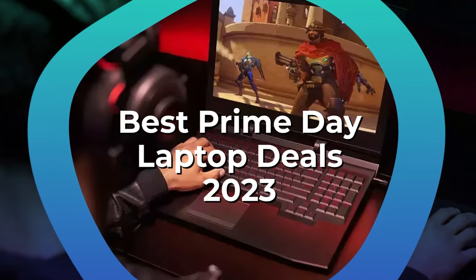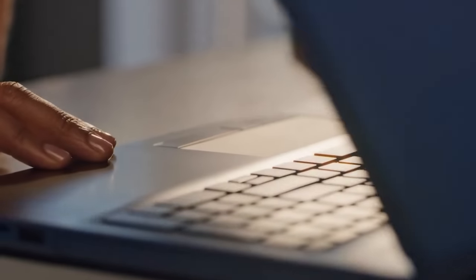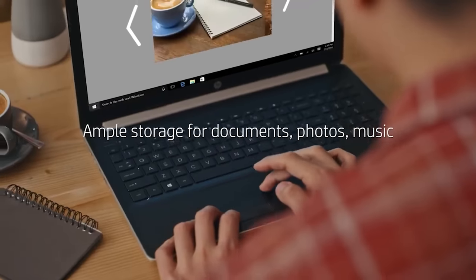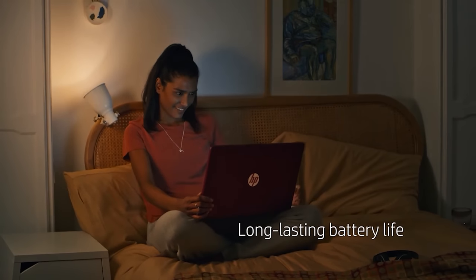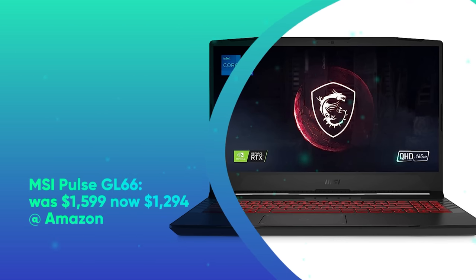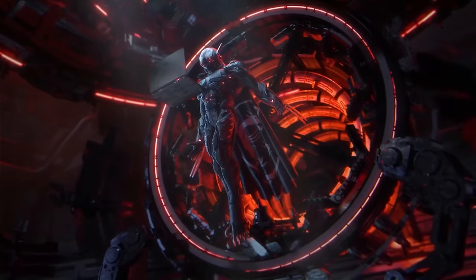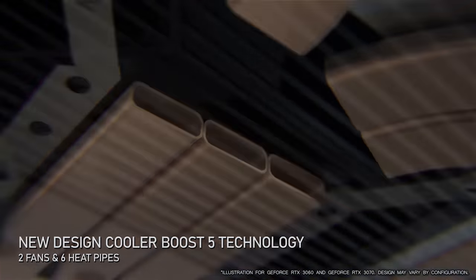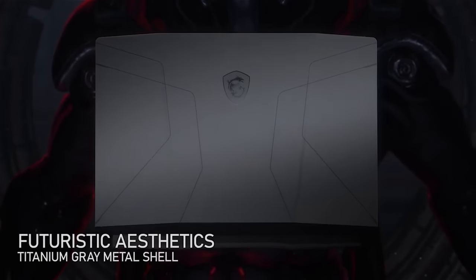Best Prime Day Laptop Deals 2023. HP 17 was $639, now $576 at Amazon. This budget-friendly laptop can be used for work or play, thanks to its oversized display. It features a 17.3-inch 1080p LCD, Core i5-1135G7 CPU, 8GB of RAM, and a 256GB SSD. It won't break any records, but if you're a fan of budget desktop replacements, this rig is for you. MSI Pulse GL66 was $1,599, now $1,294 at Amazon. This gaming laptop comes well-equipped for blockbuster gaming, thanks to its Intel Core i7-12700H processor, NVIDIA GeForce RTX 3070 graphics card, 16GB of RAM, and a 512GB SSD. It also packs a 15-inch Full HD display with a 144Hz refresh rate.